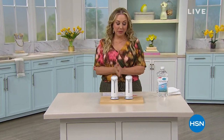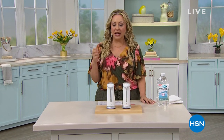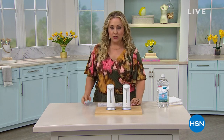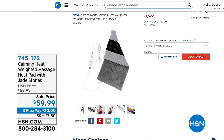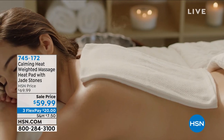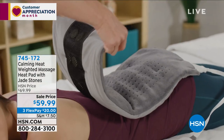Thank you so much for watching HSN, I'm your host Helen Keeney. We've got an hour of products here that are all great for your health and your home. We're going to be doing another presentation of the today's special in this hour. First I want to give you a peek at something that's going to warm you — it's a heating pad, it vibrates, and it's also weighted so you have that calming element, at an amazing price of $59.99.